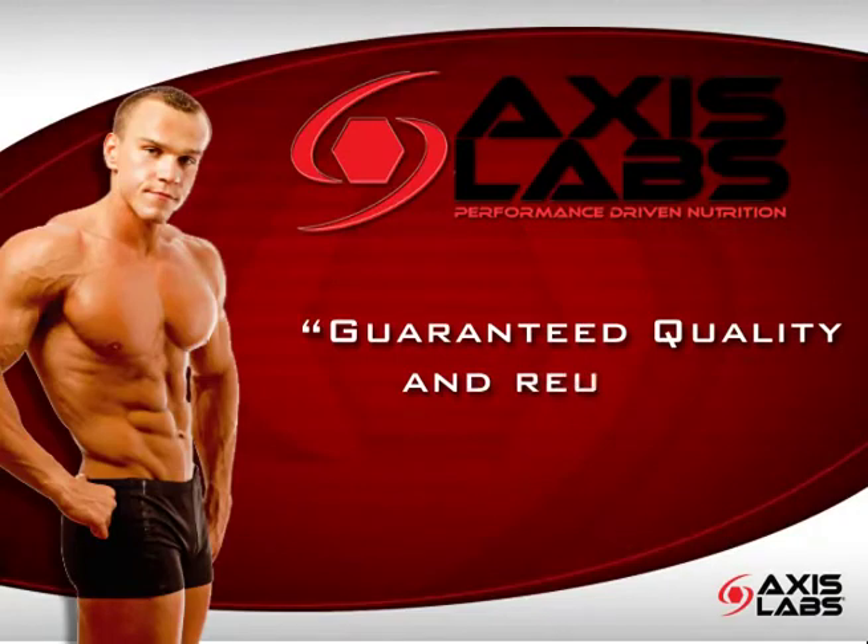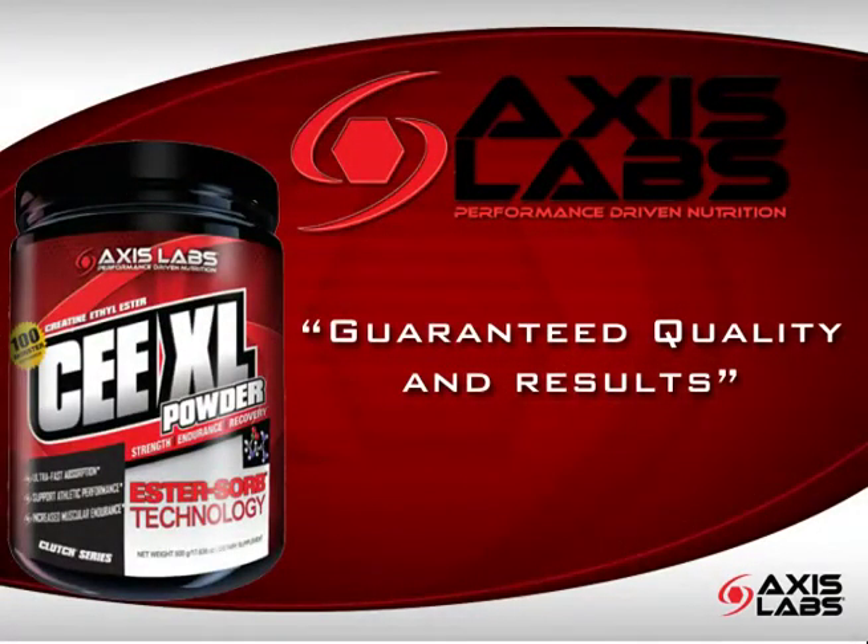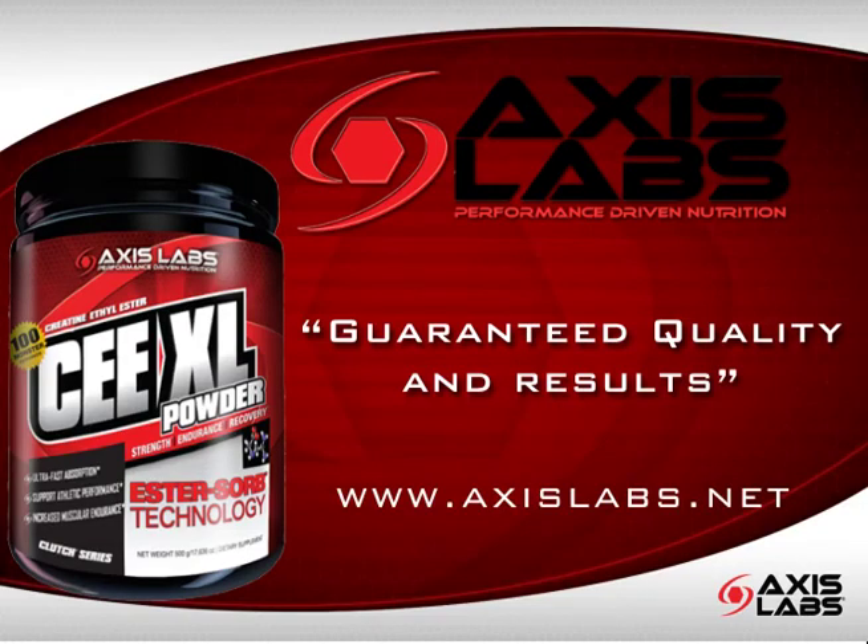turn to the brand that guarantees quality and results. Get your supply of Axis Labs creatine ethyl ester and take your training to the next level. Demand more from your supplements. Demand Axis Labs.